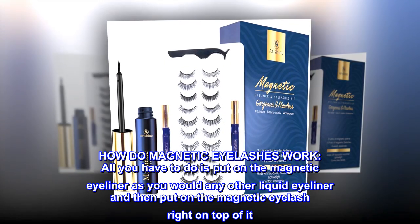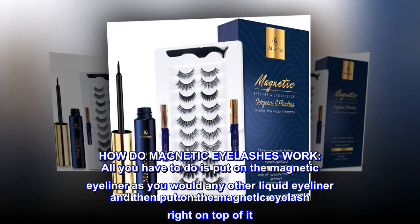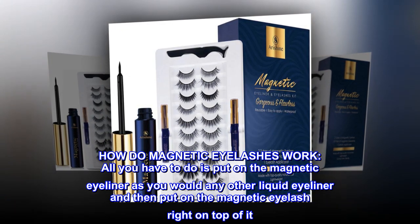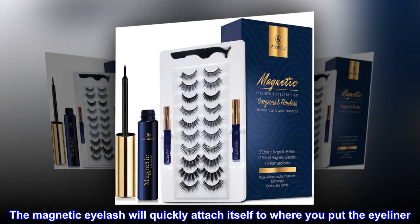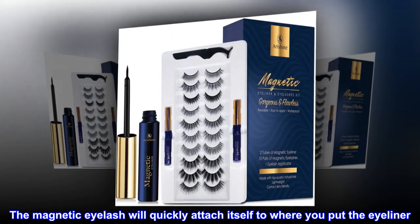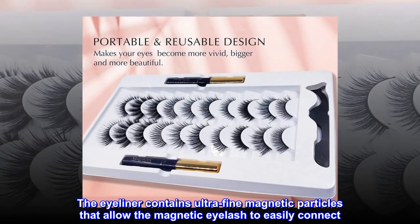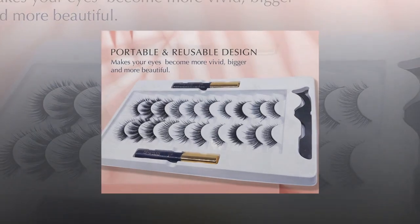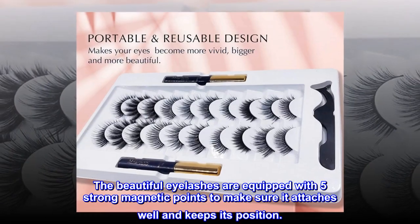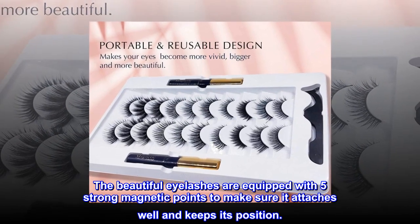All you have to do is put on the magnetic eyeliner as you would any other liquid eyeliner, and then put on the magnetic eyelash right on top of it. The magnetic eyelash will quickly attach itself to where you put the eyeliner. The eyeliner contains ultra-fine magnetic particles that allow the magnetic eyelash to easily connect, and the beautiful eyelashes are equipped with five strong magnetic points to make sure it attaches well and keeps its position.